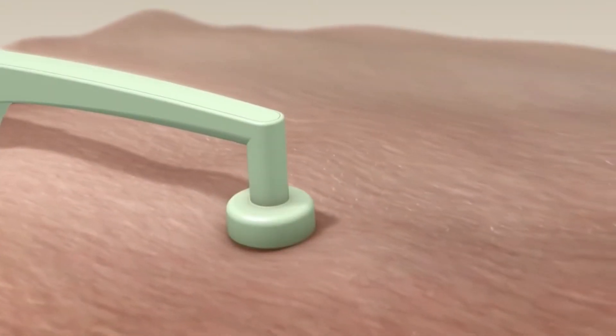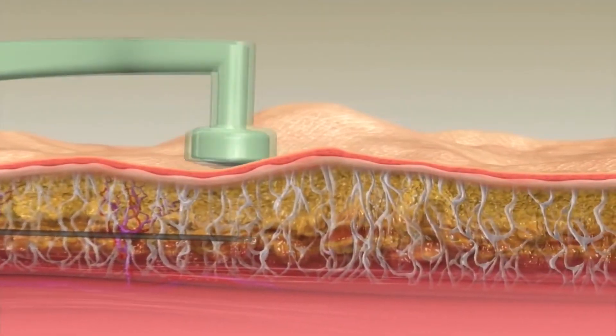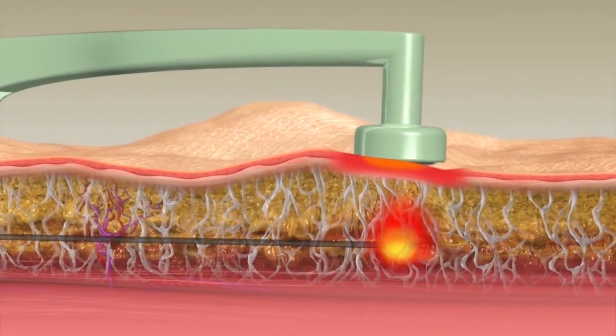You can use it on the face and the body. The bigger version is called BodyTite — so if you are having liposuction and you have older, loose skin, we can tighten that too. This is really the cutting edge of what we do today in skin tightening.